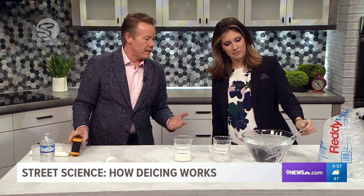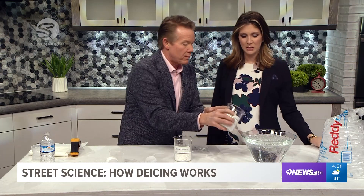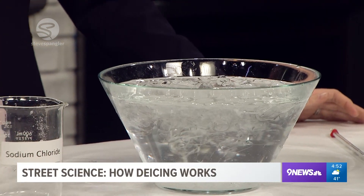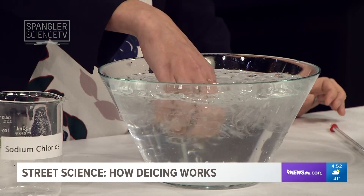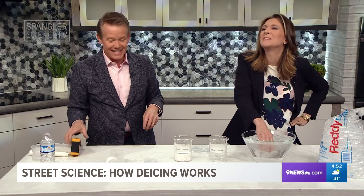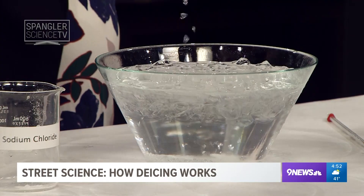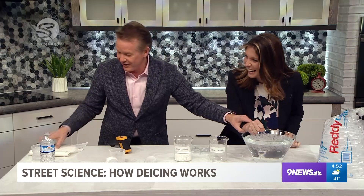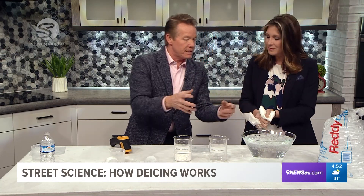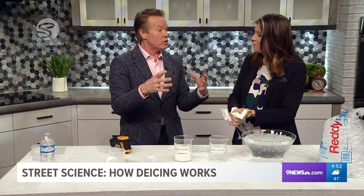So I'm going to take regular salt — sodium chloride, rock salt — and put a little in the ice-water mixture. Now put your hand in there and move it around. Keep going! It's extremely cold, isn't it? We're down to about 17 degrees. What it does is lower the melting point of ice — it means water has to get colder in order to freeze.